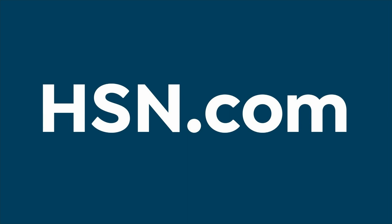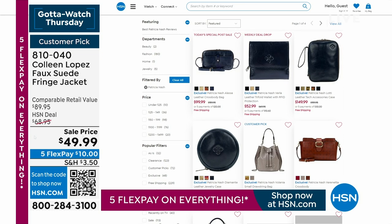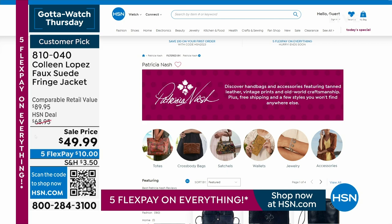First Dibs Week is continuing here at HSN. If you missed it, we had a fabulous today's special from Patricia Nash yesterday, and she still has sell prices on HSN.com. Coming up next: another weekly deal drop — this time from Naturalizer — buy now, wear now at a fabulous price.